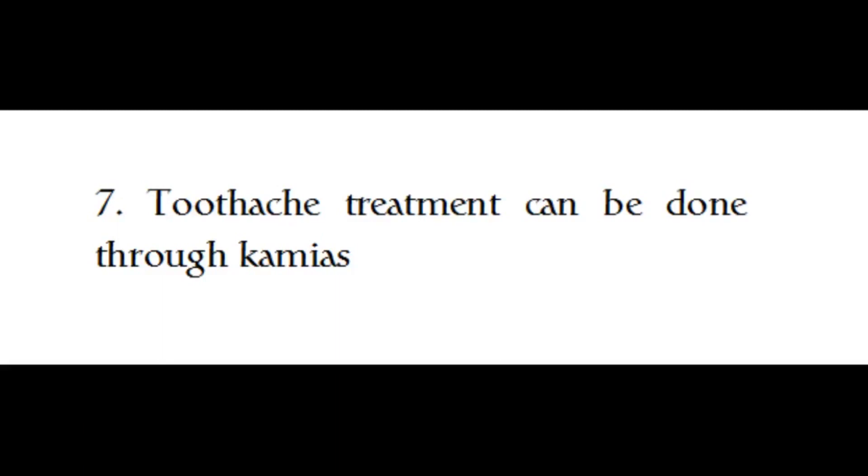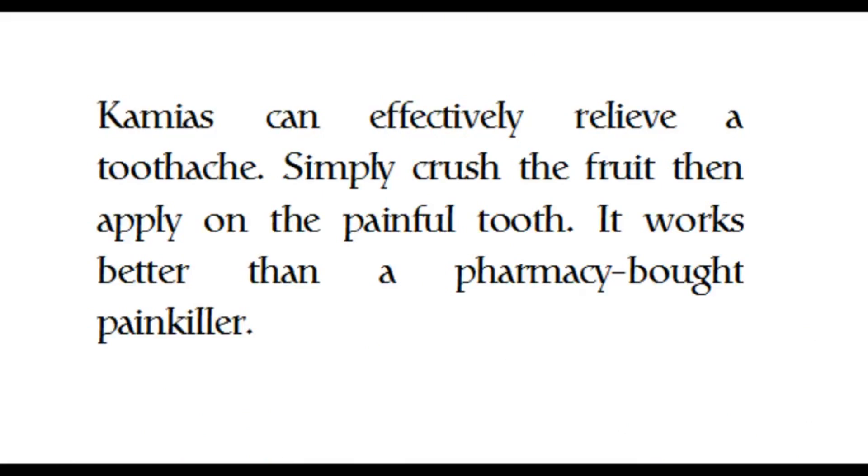Seven, toothache treatment can be done through kamias. Kamias can effectively relieve a toothache — simply crush the fruit then apply it on the painful tooth. It works better than a pharmacy-bought painkiller.